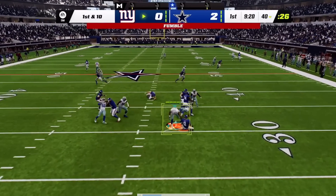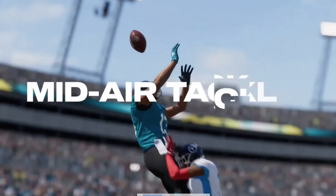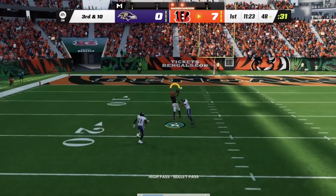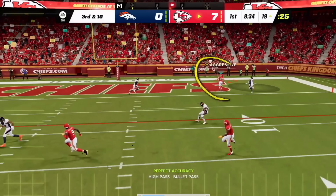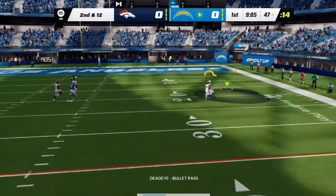You can evade blockers or blow up blocks in pursuit of the quarterback. With the new midair tackling system, it changes how players defend the passing game. In the NFL there's no one way to defend the pass — sometimes DBs play the ball, sometimes you need to get physical and play the receiver. Field Sense in Madden 23 brings all that to life, putting you in control.